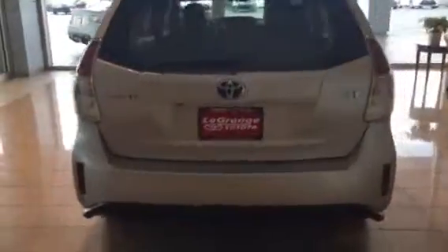But let me know what you think. This one is actually here in our showroom, ready for a home. You can reach me directly at 706-302-9197. Again, this is Ryan Lane at LaGrange Toyota.